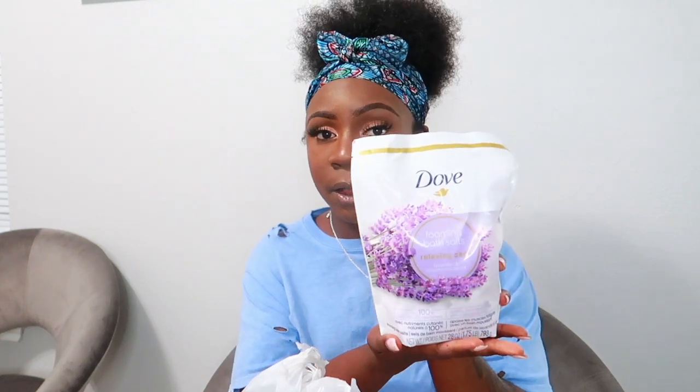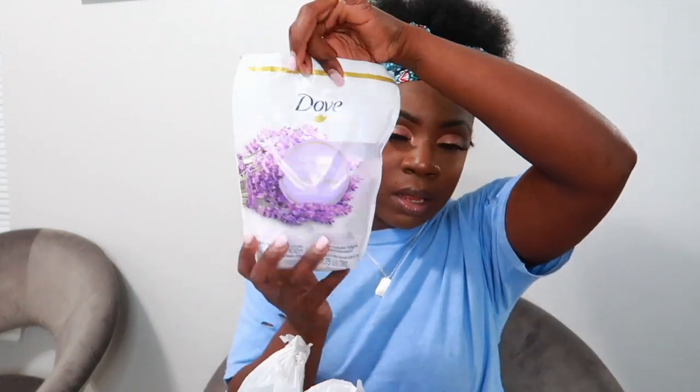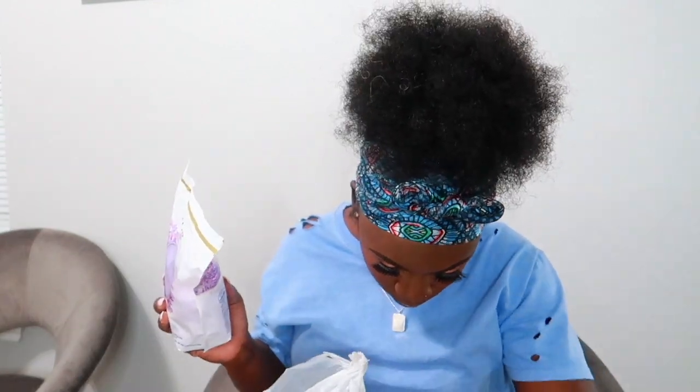I got Dove Foaming Bath Soak with notes of lavender and chamomile, and I got the matching bubble bath too. When it's time for me to decompress and soak, I can use these two together — they'll be a nice little pair.